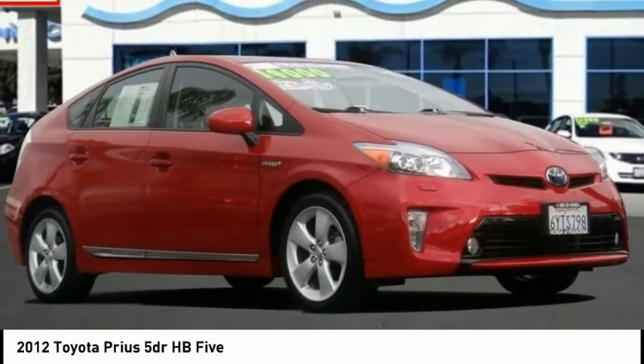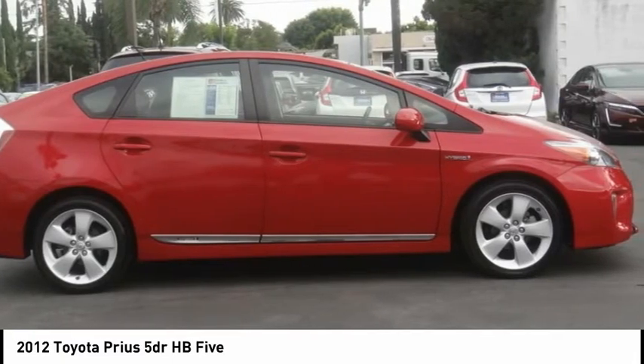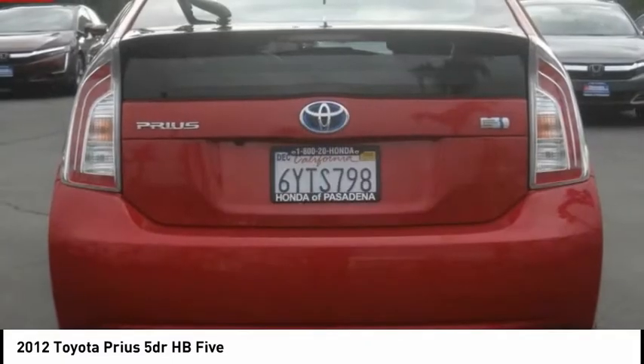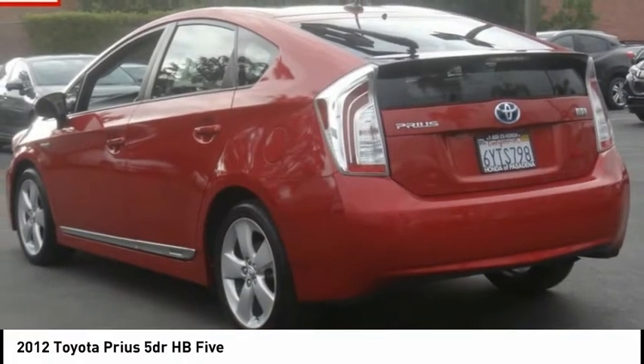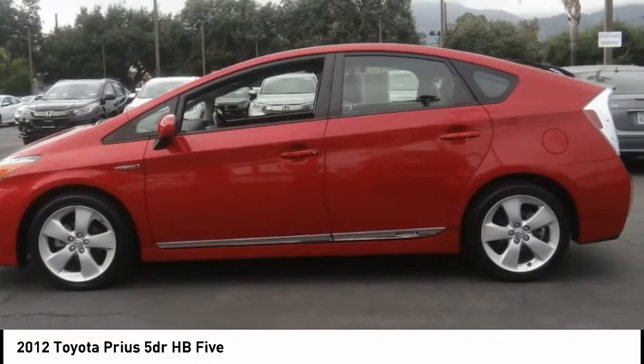Make a great choice today with the 2012 Prius. Prius offers harmony between man, nature, and machine. Using the wind, the sun, and advanced hybrid technology, Prius is a true full hybrid — one reason for its EPA estimated combined 50 miles per gallon rating.